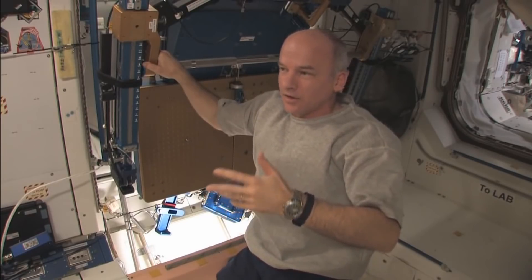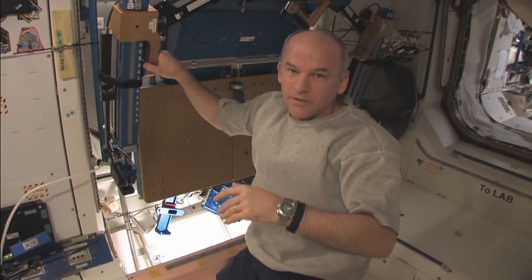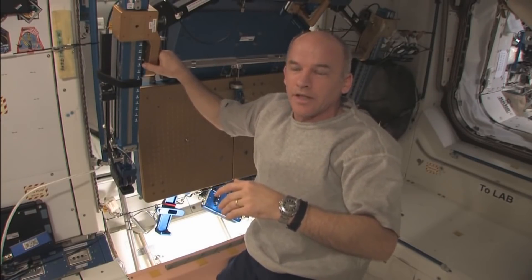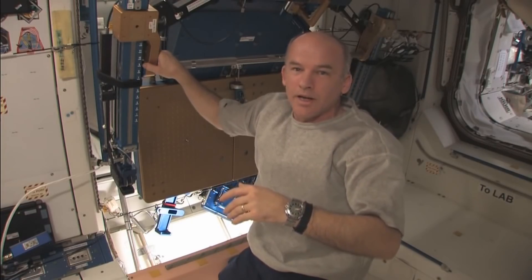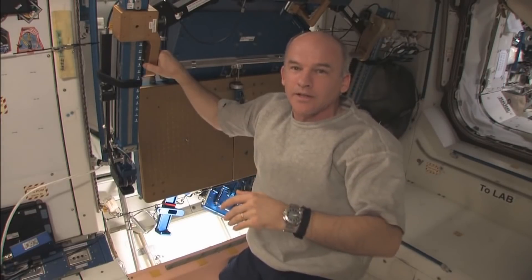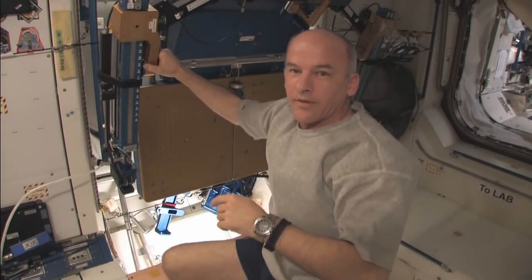So due to that, and also due to the requirements of rendezvous of spacecraft like Progress and the Shuttle, we need to adjust the orbit — usually increase it periodically. And we're going to do that this morning. I'm going to try to give a demonstration while it's happening so that you can see the acceleration from the engines. So let's head down to the Russian segment and prepare for that.